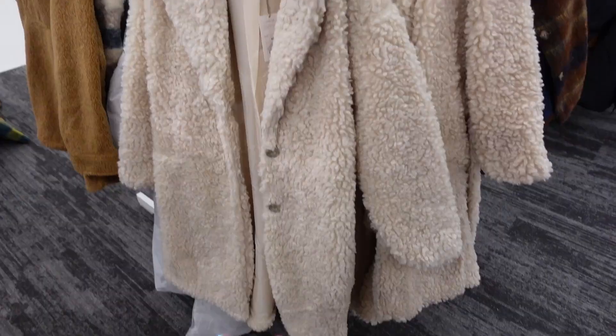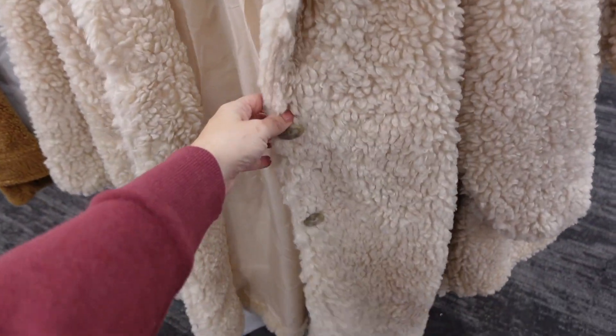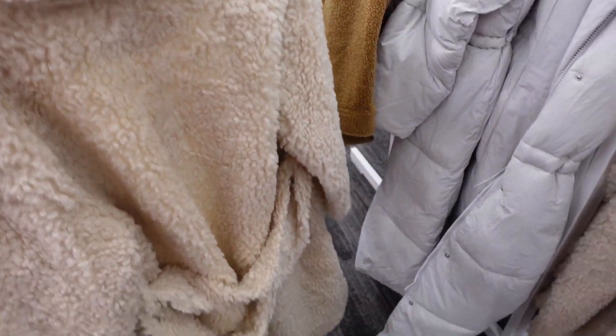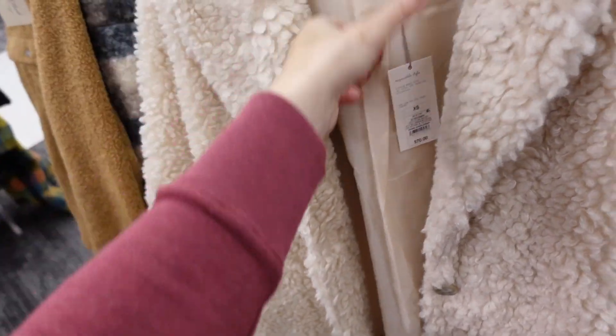New plush coat from A New Day — this one has that oversized collar, completely lined on the inside, two buttons, side pocket, and really good length. This is the extra small so you can see it's a little oversized with that belt. They are $70.